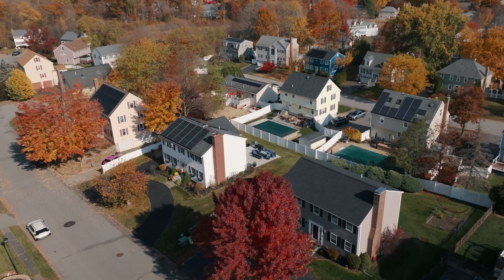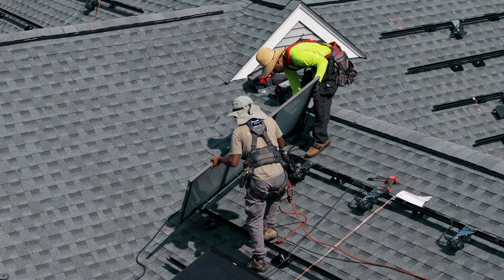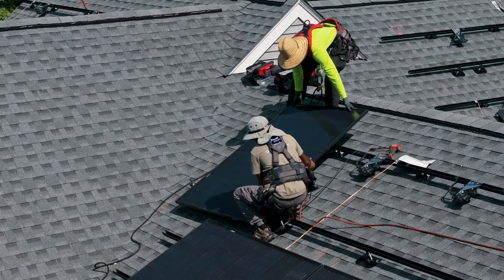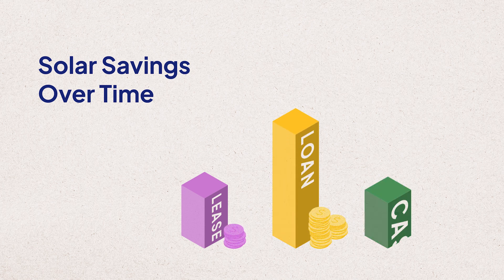Finally, you can also choose to install solar panels through a solar lease or a power purchase agreement, in which a company installs the panels on your roof at no upfront cost, but retains ownership of them. We don't typically recommend these types of financing options because they don't qualify you for most solar incentives, and they translate to much lower savings over time.